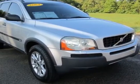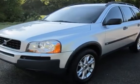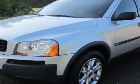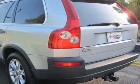Check out this 2004 Volvo XC90. This XC90 has just under 107,000 miles. For your protection, a warranty is available for this vehicle.